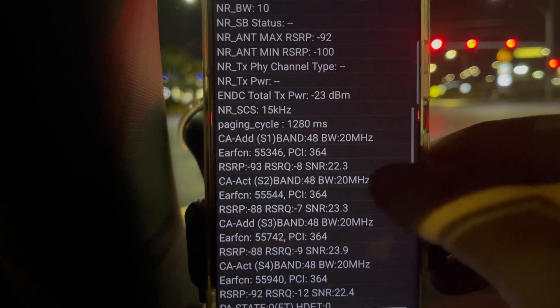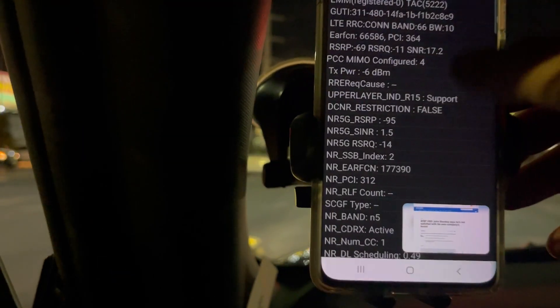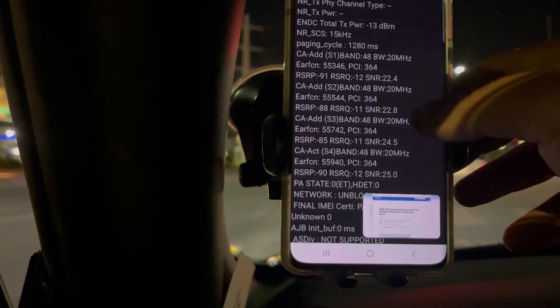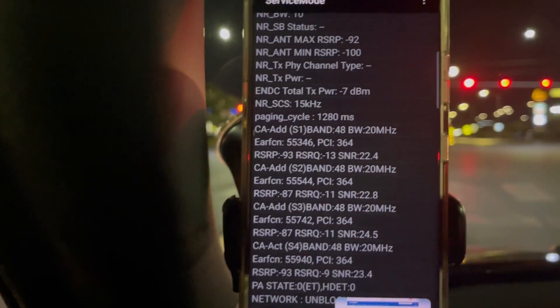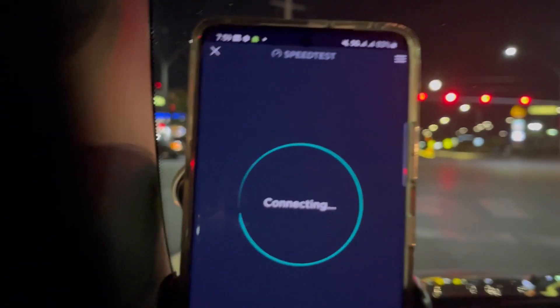So on top of our 40 megahertz of CBRS, we've got n5 — so 10 plus 20 plus 40 equals 60, 80, 100 megahertz of spectrum right here. Let's do a quick speed test while we're at it.